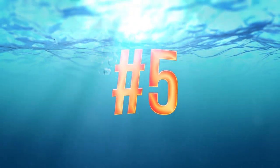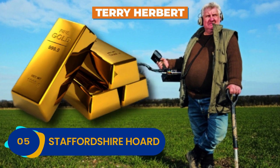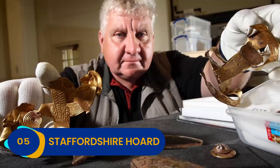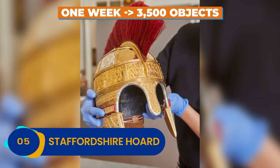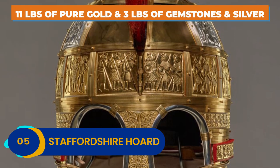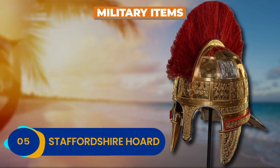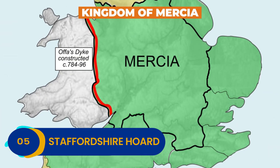Number 5: Staffordshire Hoard. In 2009, a treasure hunter named Terry Herbert struck literal gold — as well as silver and precious gems — when he got permission to dig in a freshly plowed field in Staffordshire, England. In one short week, Herbert pulled out 3,500 incredible objects, today known as the Staffordshire Hoard. The hoard contained an amazing 11 pounds of pure gold and 3 pounds of gemstones and silver. All of the contents were military items, making it fairly unique. The hoard's contents were most likely forged between the 6th and 7th centuries when the land was known as the Kingdom of Mercia.